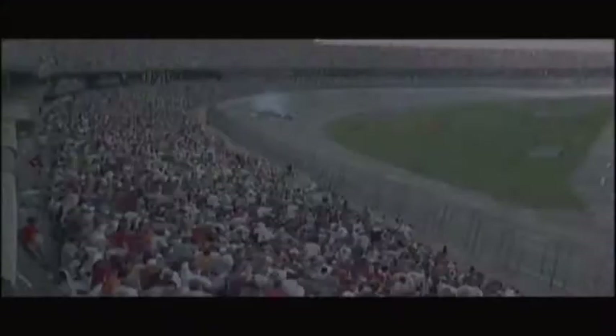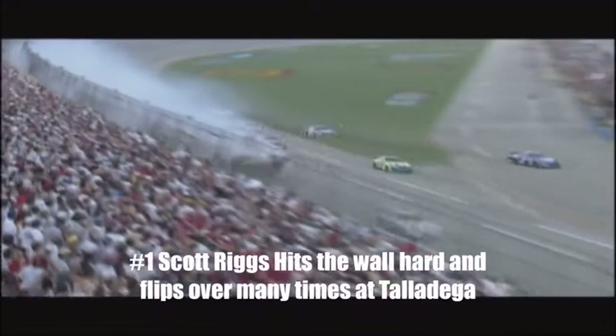That was the one that launched him. Man, there's been a lot of cars on the roof lately.